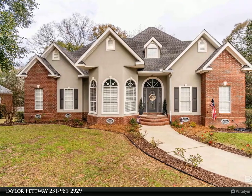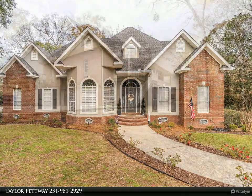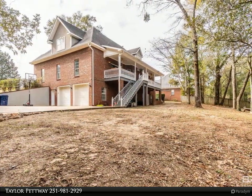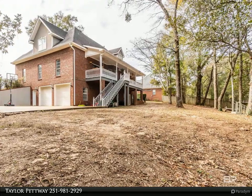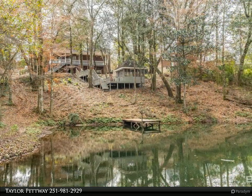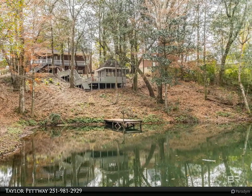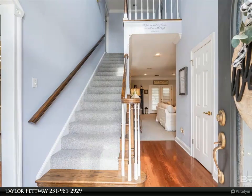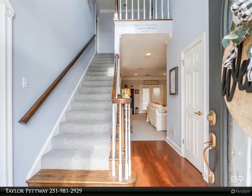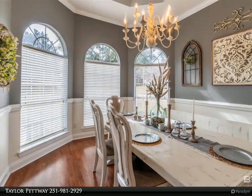Welcome to 8070 Double Branch Way, where luxury and comfort come together on a meticulously maintained 1.3-acre paradise in Semes, Alabama. This four-bedroom, two-full-bath, and two-half-bath home offers endless opportunities for both relaxation and entertainment. Unwind in the lower level's walkout basement, that houses a dedicated workout room equipped to ignite your wellness journey and a captivating game room currently serving as a versatile fifth bedroom with exterior access.